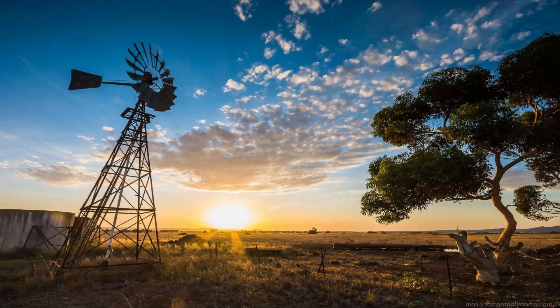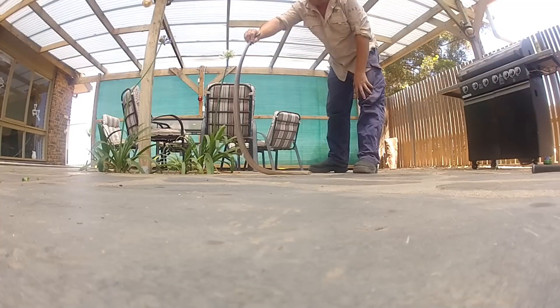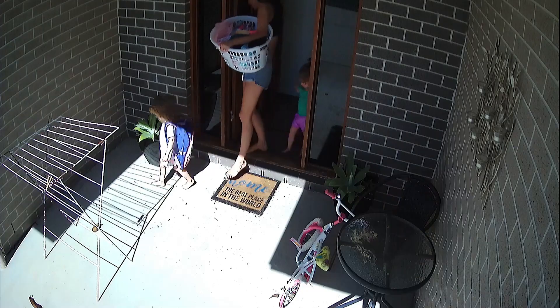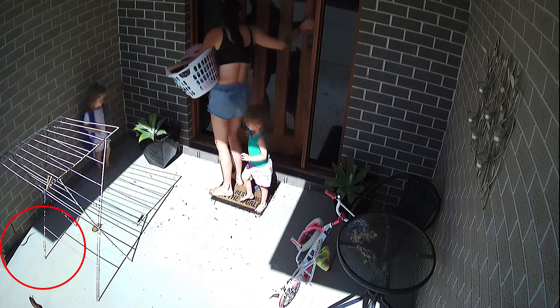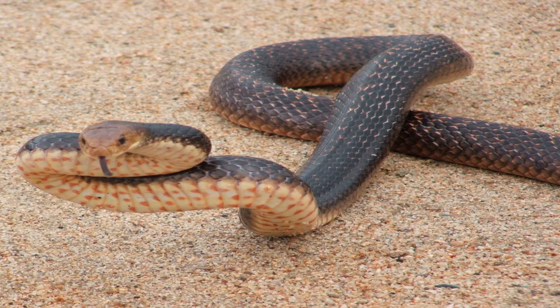The increasing spread of agricultural land has brought more Eastern Brown Snakes into contact with humans. Farms attract rodents, which in turn attract the snakes. Unfortunately, this has led to more human-snake encounters and occasionally tragic bites. However, education about snake behavior and safety practices can greatly reduce the risk of such incidents.